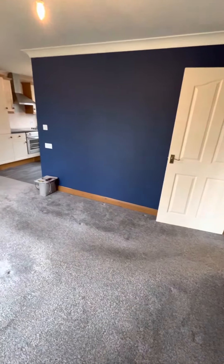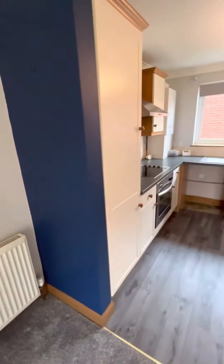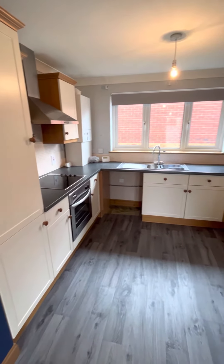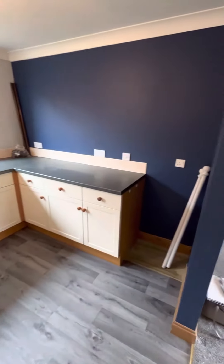Here's the lounge dining room area with nice modern decor and grey carpets, and that opens into the kitchen area with a range of shaker style wall and base units, built-in oven, hob and extractor fan. There is also space for a washing machine and fridge freezer in the corner.